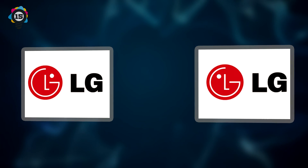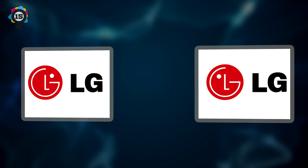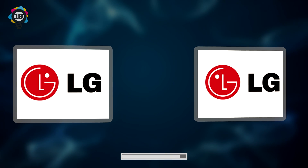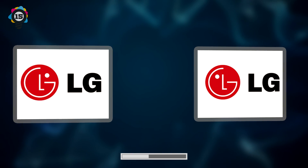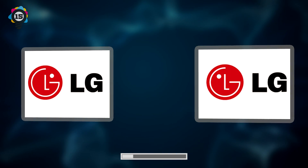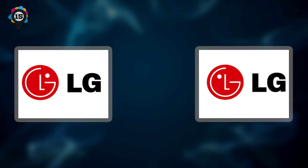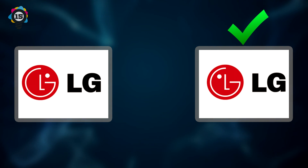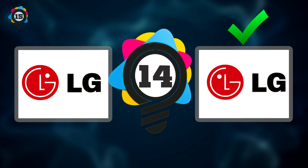Number 15. Next up, we have the always reliable electronics brand LG. Which logo is the correct one? Did you get it? If you guessed the right image, then you're correct. It'd have to be the right one or else the LG logo is losing its eye.